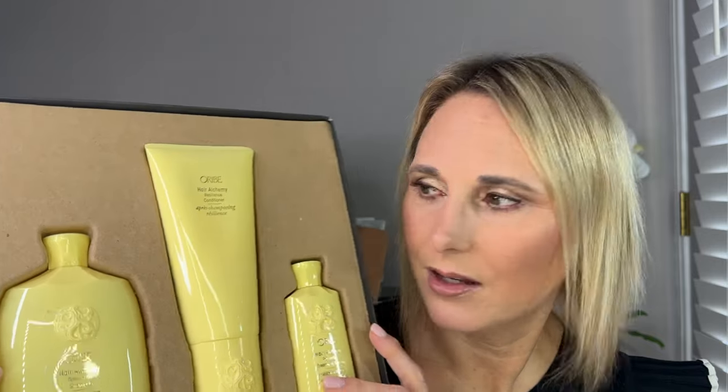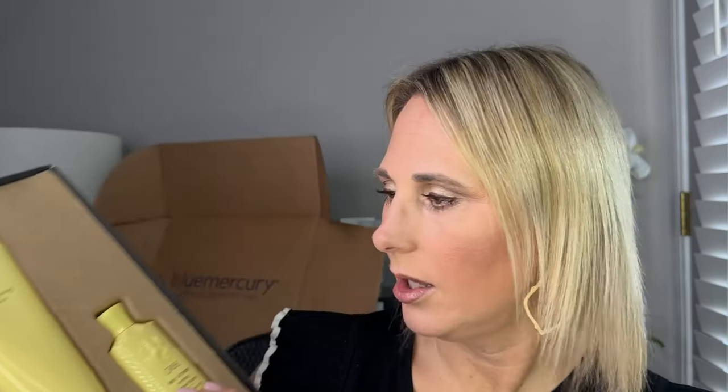The set comes with a full size shampoo, conditioner, and treatment serum. I've been using the treatment serum and I really like it, which turned me on to this line. It says it penetrates the hair cortex to build strength from within while forming a scaffold around each hair fiber to reinforce strands — I thought that's probably what my hair needs. We're going to try this line and see how it compares to the Gold Lust line, which is my Holy Grail.